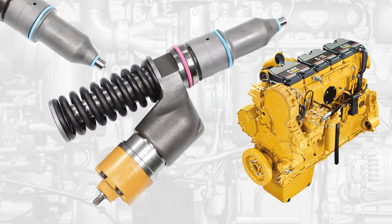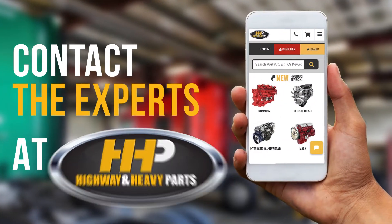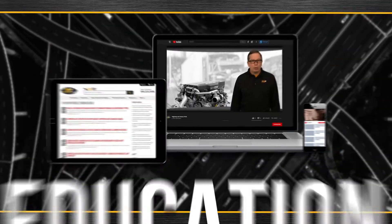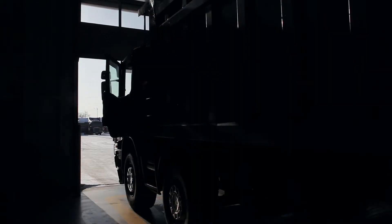Get back on the road with a C15 fuel injector from America's trusted diesel engine parts supplier. Contact the experts at Highway & Heavy Parts, where we provide education, online resources, technical knowledge, and service — getting you back on the road.